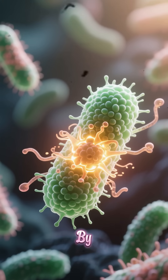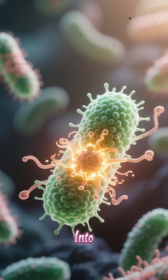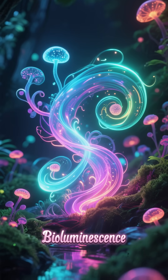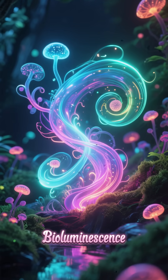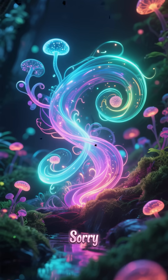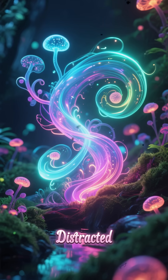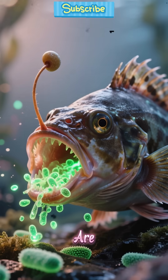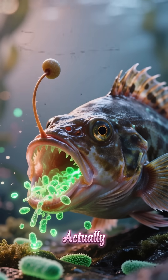The bacteria produce light by converting chemical energy into light energy — this process is called bioluminescence. These bacteria are not just glowing; they're actually feeding the anglerfish.